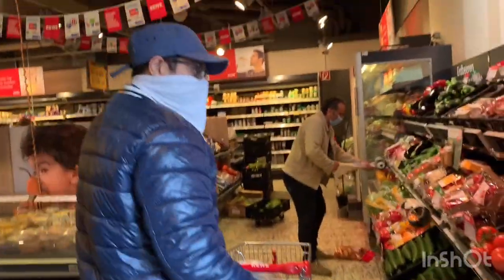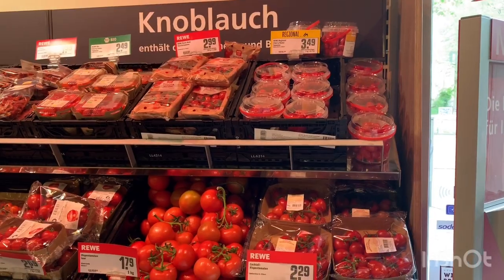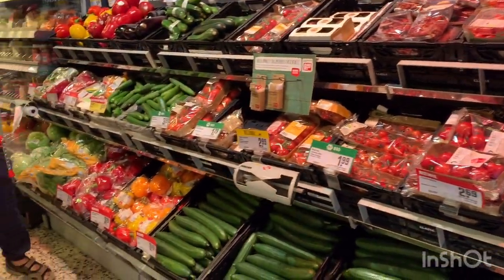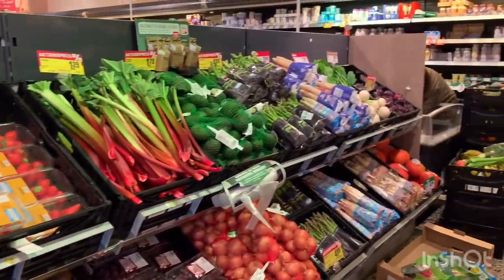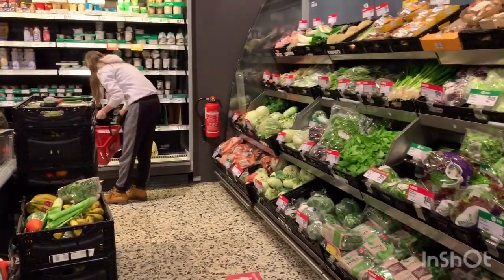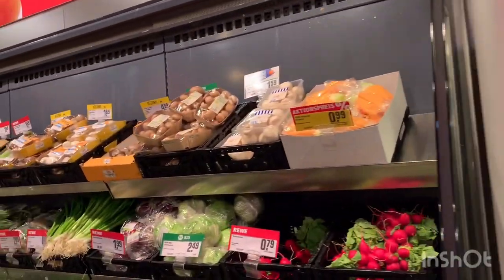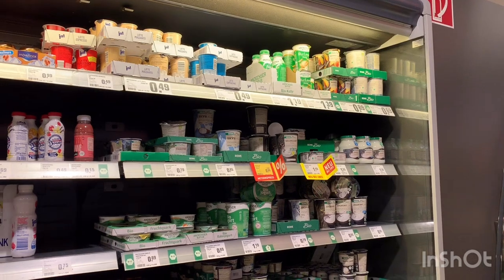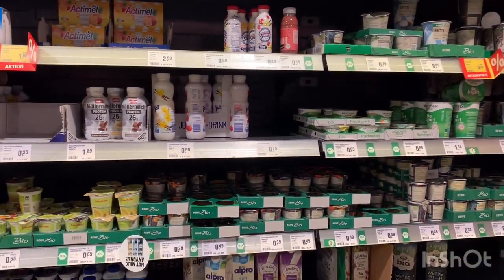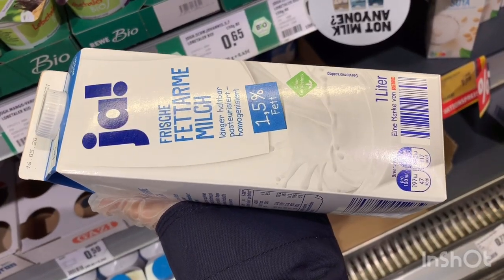We got our basket and this is the general vegetable section and food section over here. This section is for milk, yogurt, and cheese. We get this milk normally.